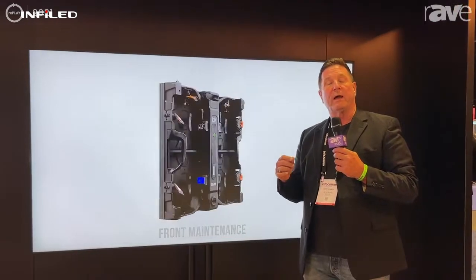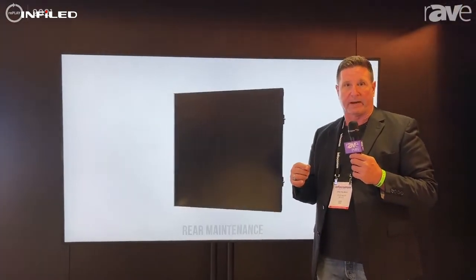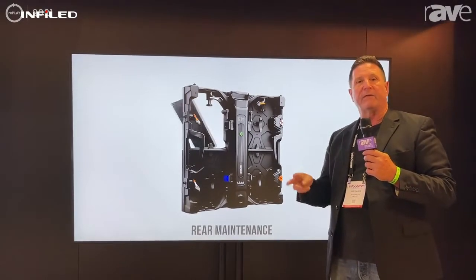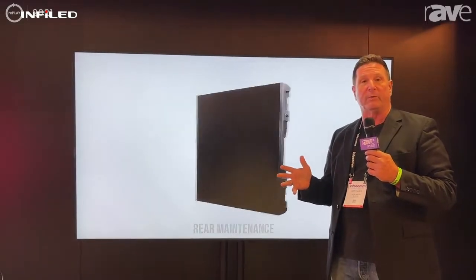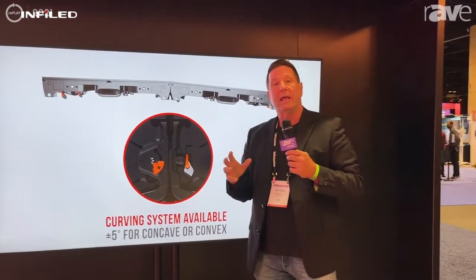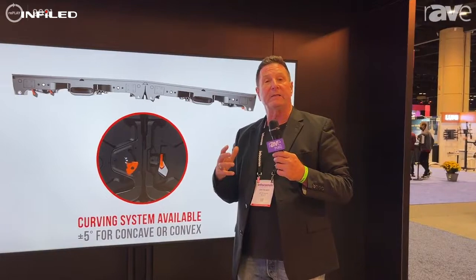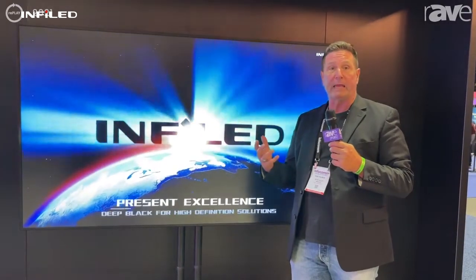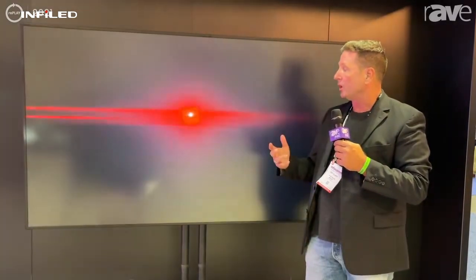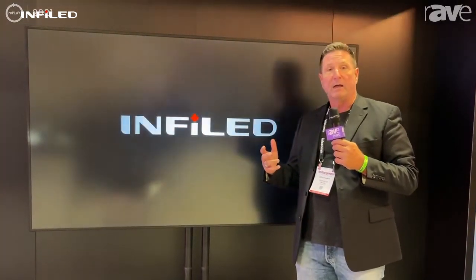Now we're showing our new WP digital wallpaper product. This product comes in .9, 1.2, 1.5, 1.8, and 2.5 millimeter resolution. It's got a 16:9 format tile that you can use. It's perfect for replacing old projectors and televisions in big boardrooms. It's an amazing product — super thin, very easy to install, and it's been a big hit here. For more information on WP digital wallpaper, go to www.infoled.com.